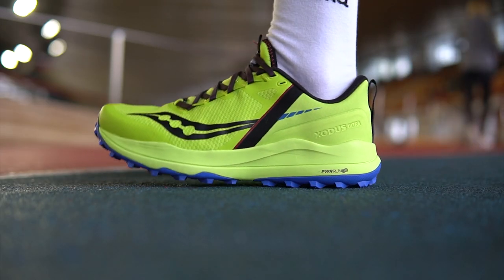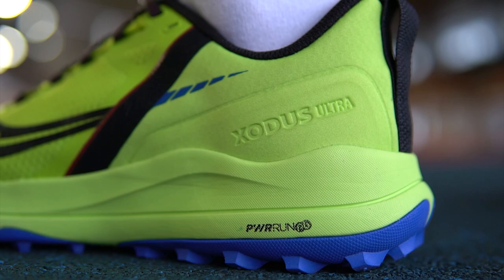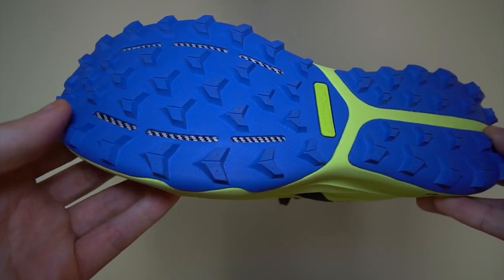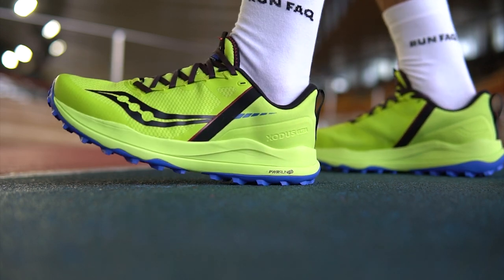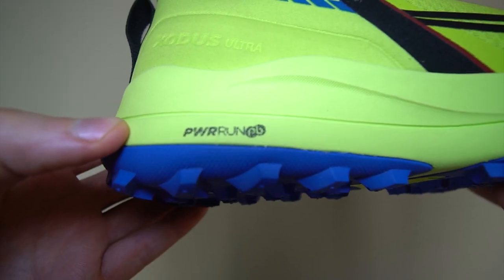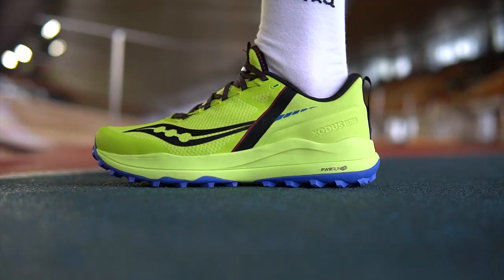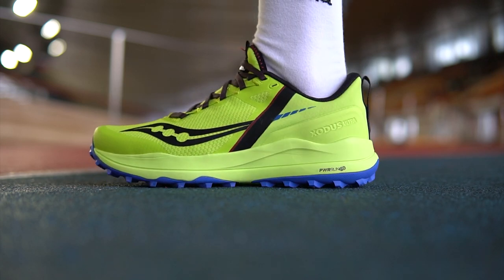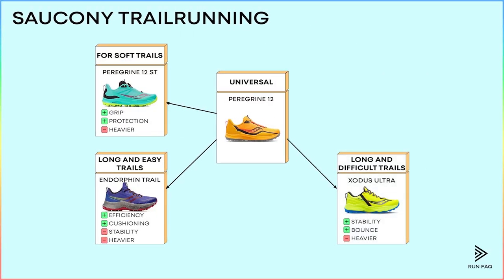For long and difficult trails, Sokani offers the Exodus Ultra, which is very different from the others. First, there are stronger side elements to increase stability. Second, there is a shield against sharp rocks on the bottom and a stiffer heel counter to protect you on challenging trails. The midsole is also modified for difficult and long runs, featuring Power Run PB based on PEBA material — the lightest and bounciest foam by Sokani. This shoe counters its extra weight with running efficiency and great bounce. In short, the Exodus Ultra is great for challenging and longer trails.